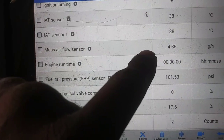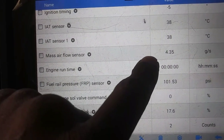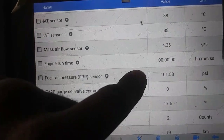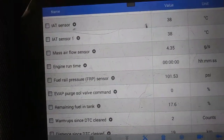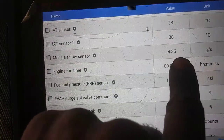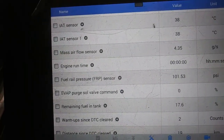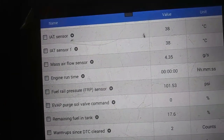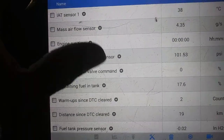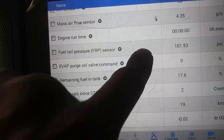Since we had an 89% load, we had 4.3 grams per second — at idle around 500 RPM it should be around 2.5 grams, so it's double that. I'd estimate it was probably around 2000 RPM. Fuel rail pressure sensor was reading 101.